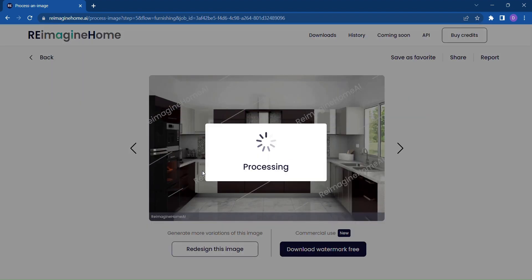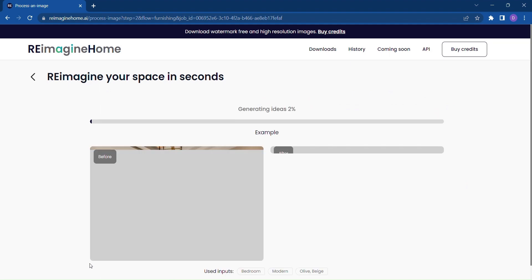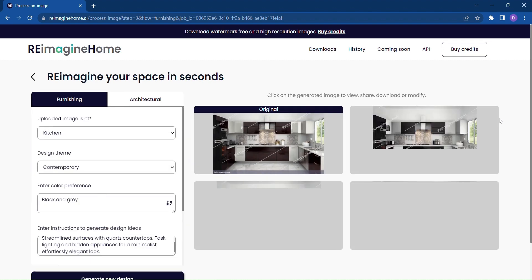But what if you have a specific vision in mind? That's where the advanced options come into play. By simply entering your desired design theme and color preferences, along with any specific instructions you have in mind, Reimagine Home's powerful AI engine will generate a brand new design idea tailored precisely to your specifications.